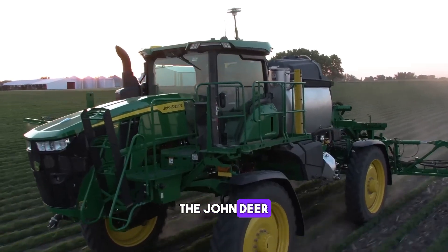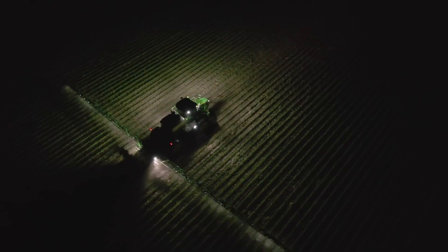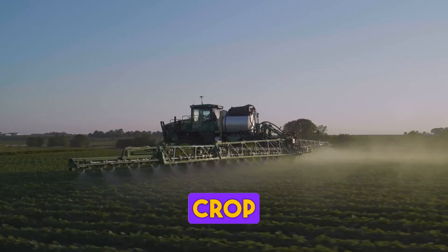The John Deere 600 series sprayers are designed to make spraying crops easier and more efficient. They feature a unique design that allows for precise application of chemicals, reducing waste and increasing crop yields.